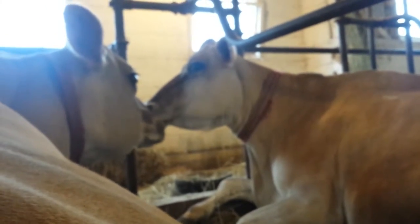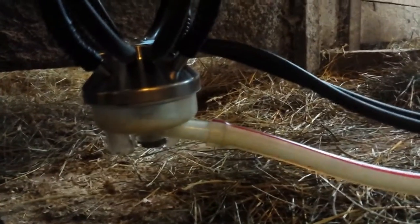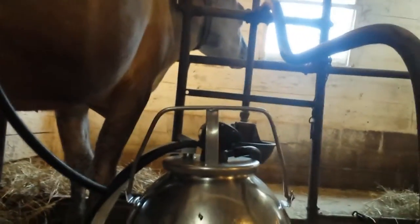This is Sarah and Choco at Stonewall Dairy in Cornwall, Connecticut. That's the sound of the vacuum pump as it pulsates — it mimics the motions of a calf as it nurses on its mom.